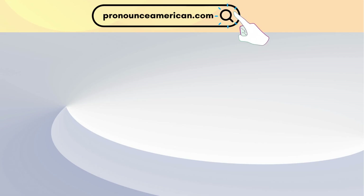For more in-depth pronunciation guides, check out our website at pronounceamerican.com. Until next time, keep practicing and happy learning!